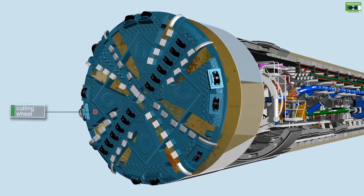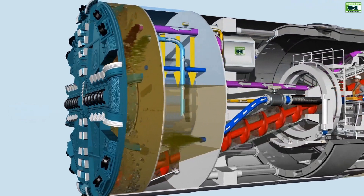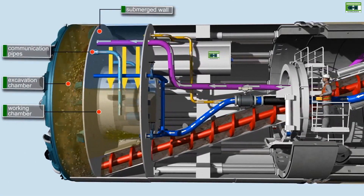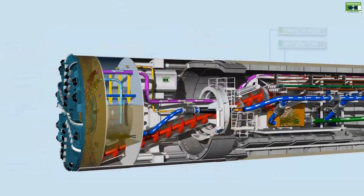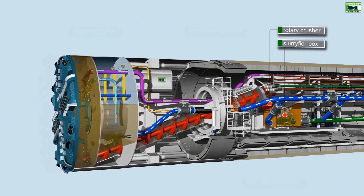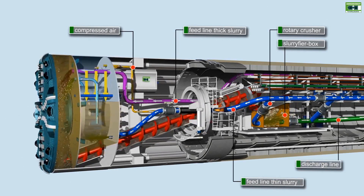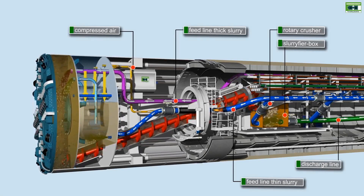There are various types of TBMs to cater for different project requirements. For this project, the TBMs are mix shield, which are able to adapt to variable ground conditions. Picks and disc cutters remove the soil from the tunnel face. A screw conveyor transfers the excavated material. A rotary crusher breaks down stones or boulders into a granular mixture in the slurry box. Excavated material is pumped as slurry out of the tunnel by pipe to the slurry treatment plant at Forestfield. Once treated, the spoil will be tested and where possible reused.